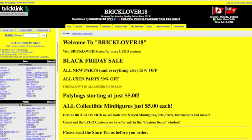Hey everybody, Bricklover18 here today with a Black Friday Bricklink Sale. On my Bricklink store, Bricklover18 — the link is in the description below — I am having a sale.